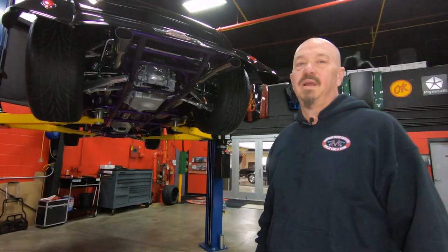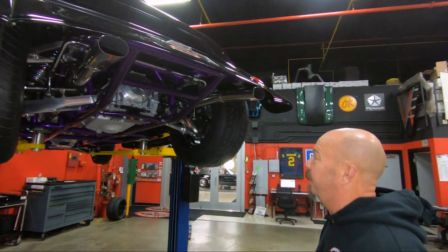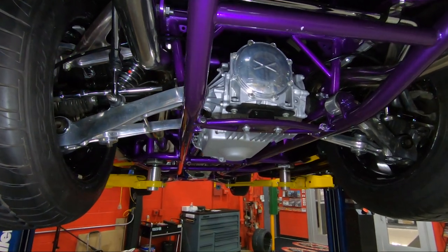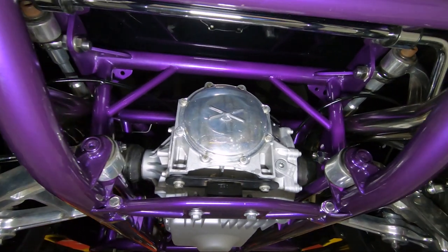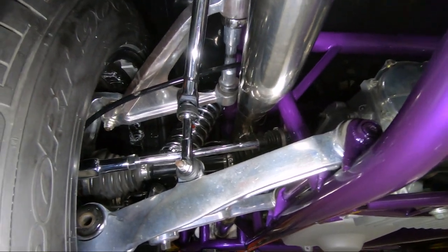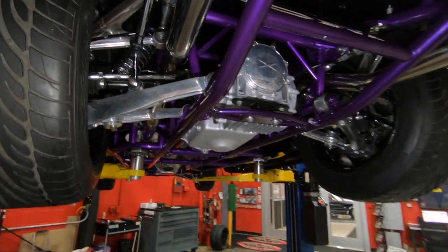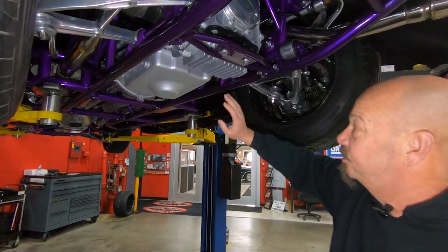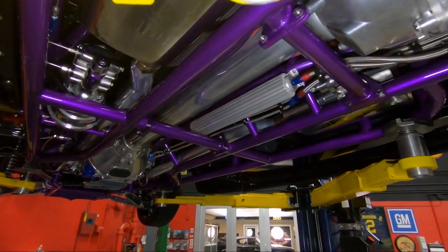We're underneath Blade Runner now, and she is cool under here. Look at this custom frame and the Corvette suspension — all C5 stuff. Everything under here is polished up: the sway bar, the exhaust, all the upper and lower control arms, the center section, everything. She's got either a 2.73 gear or 3.15 gear — that's what the C5s came in. Unfortunately, with the transmission back here and the torque tube, we can't roll it over to count the gears, but everything under here is killer.